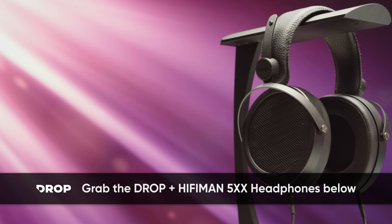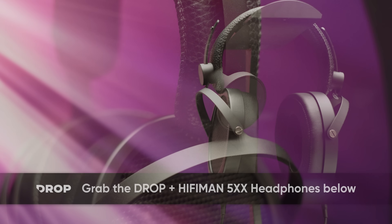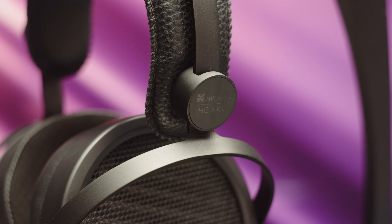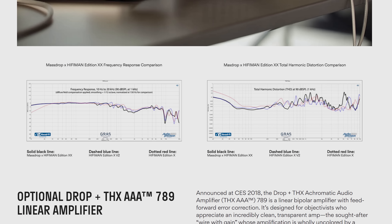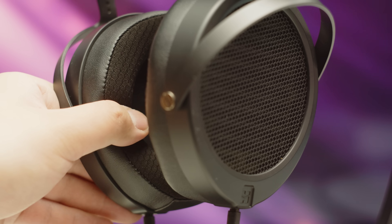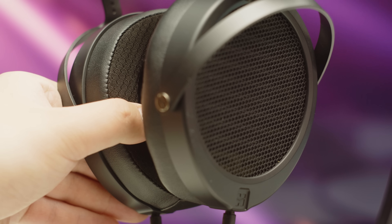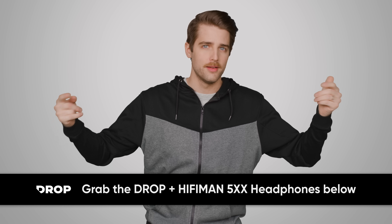Check out the Drop Plus HiFiMan 5XX Headphones, the new open back set featuring a new look with a reduced weight and price. It has HiFiMan's original planar magnetic driver for neutral sound, a clean mid-range and rising treble. You can get both soft leather and velvet ear pads for a comfortable fit. Pick up your set at the link below and get a $10 coupon today.